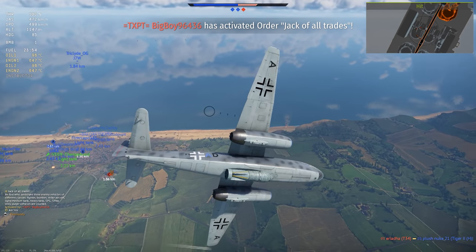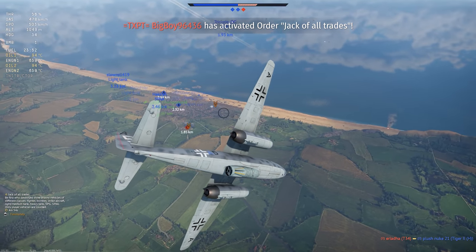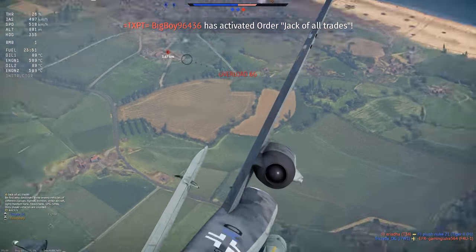The Arado 234 blitzes its way into War Thunder. Let's check out this legendary jet bomber.